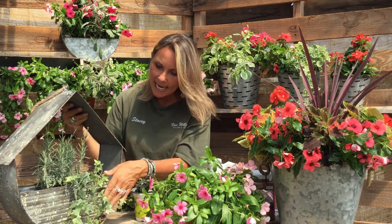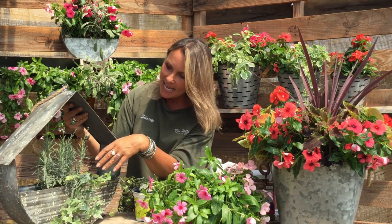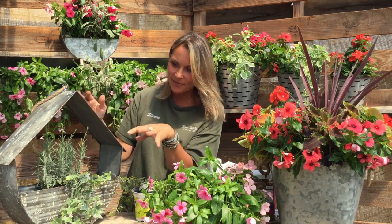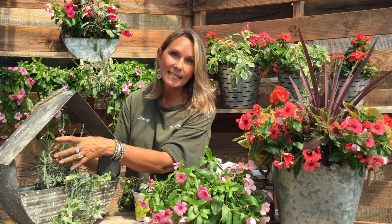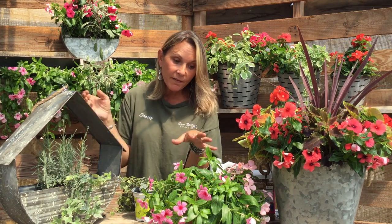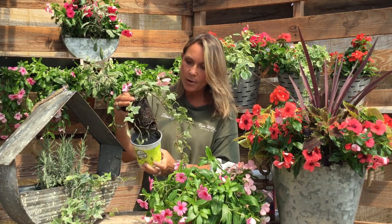In here I've already added some glacier ivy which will also enhance the trailing part of the Vinca. I also added an herb — this is lavender — but I think the blue-green foliage and the upright structure work really well with the trailing Vinca. Remember what I talk about: a filler, a spiller, and a thriller. The lavender is acting as our filler, the Vinca is the thriller with its abundant blooms, and the ivy is our spiller.